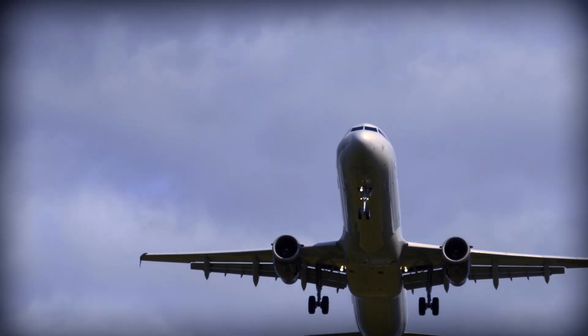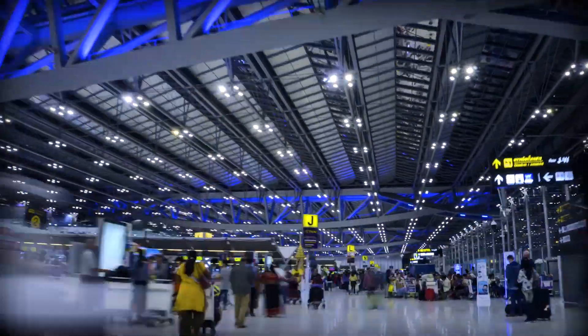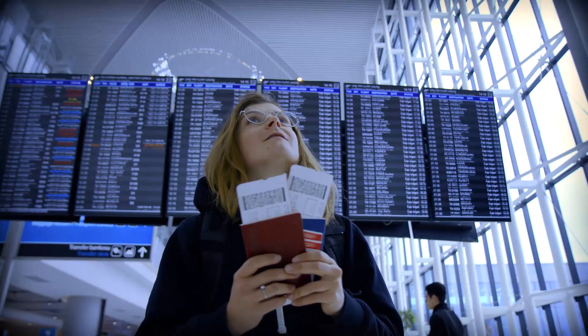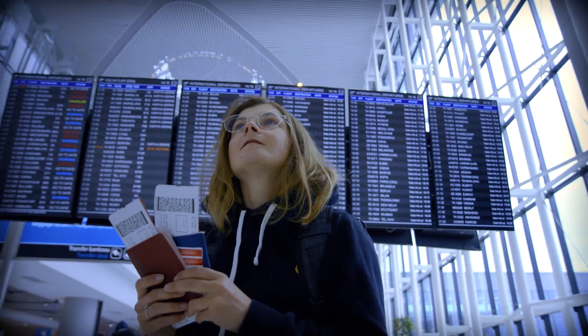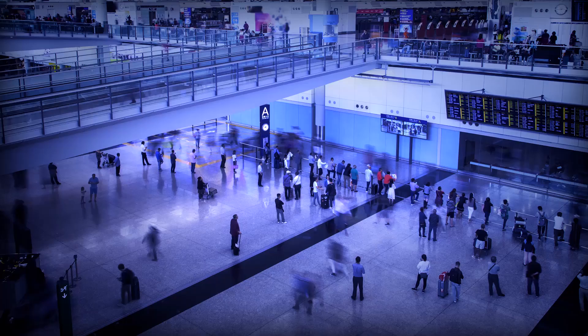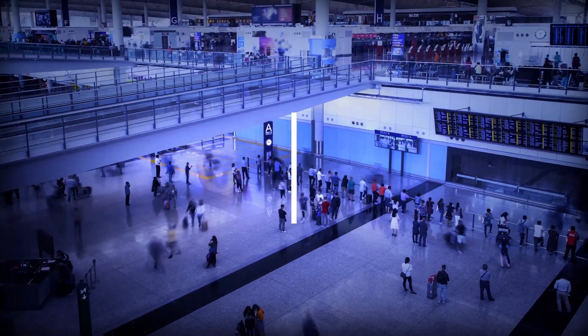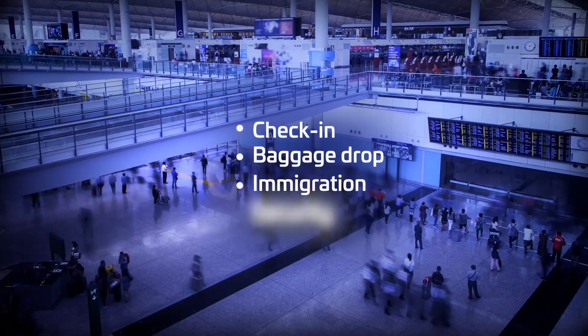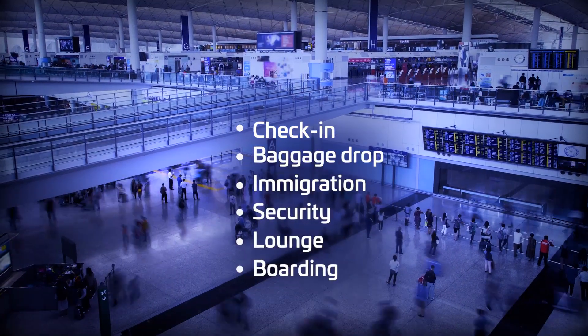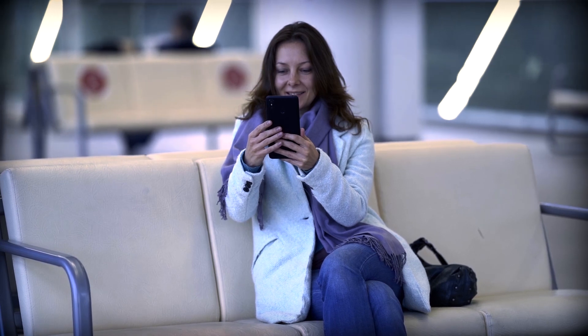Air travel is exciting. It's the start of a journey. But long queues can sometimes make it stressful. The good news is that new self-service solutions are transforming the airport experience. Automated biometric and document verification technologies are speeding up the flow of travelers from check-in to boarding. This is a big win for all air travel stakeholders.